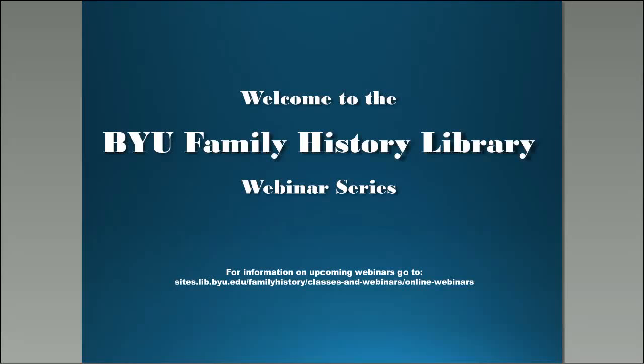Welcome to the Brigham Young University Family History Library webinar series. Feel free to use the chat box for any questions. If we are unable to get to them during the presentation, they will be answered at the end. My name is Braden Knudsen. I will be your host for this webinar.